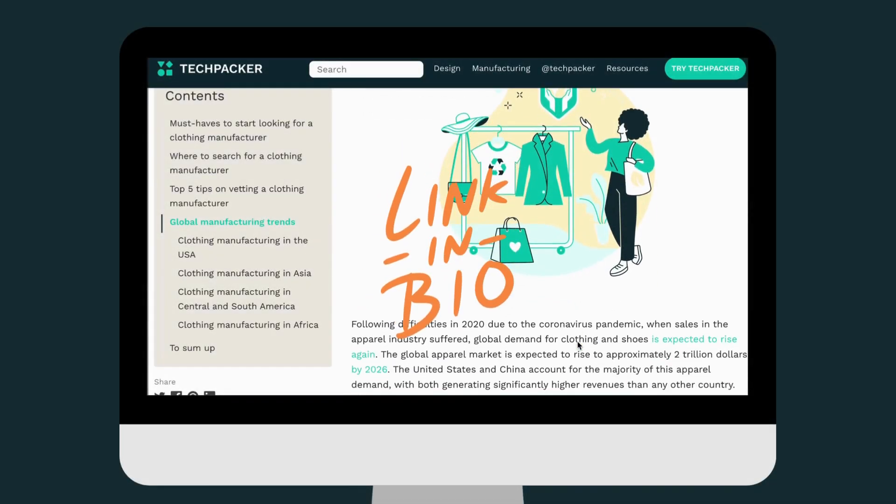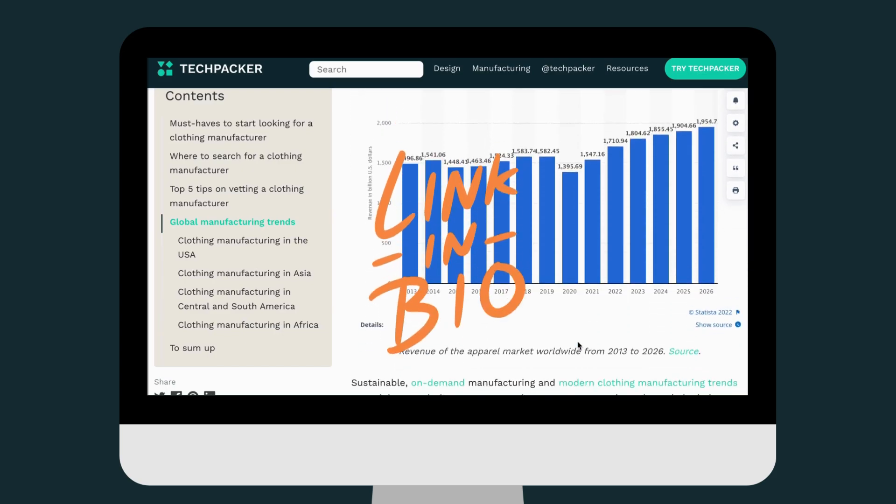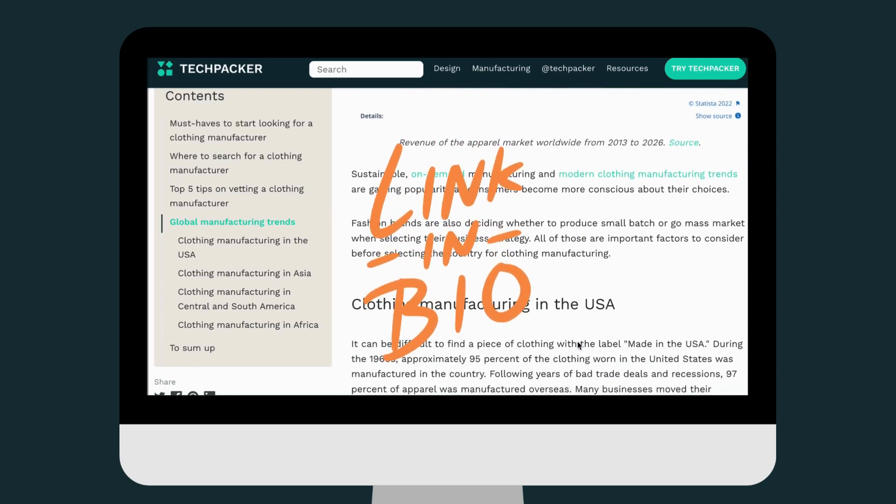Now that you know how to find and reach out to manufacturers, head to our blog to learn about global manufacturing trends.